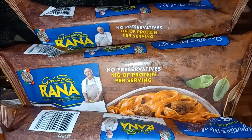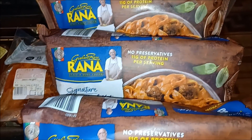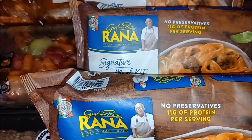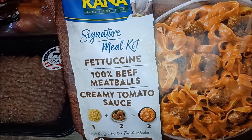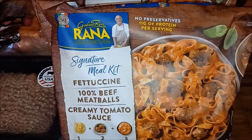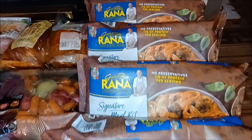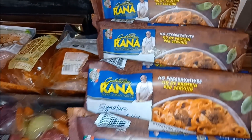Here is the coolest of cool things — seven all together, six here, of these Giovanni Rana signature meal kit fettuccine meatballs creamy tomato sauce. Total yum. There were seven — we see six here because while I was upstairs playing around with the laundry, Frugal Daddy got hungry and he popped one of these in the microwave.